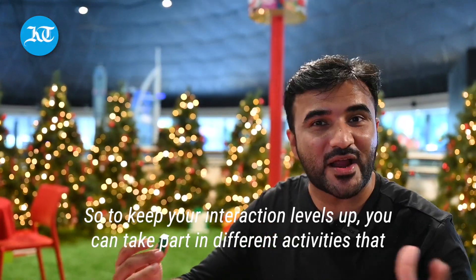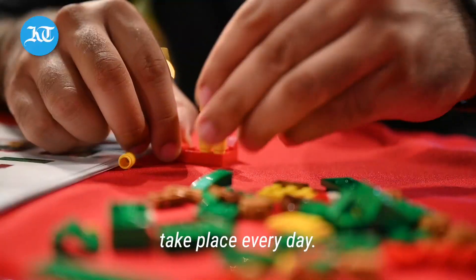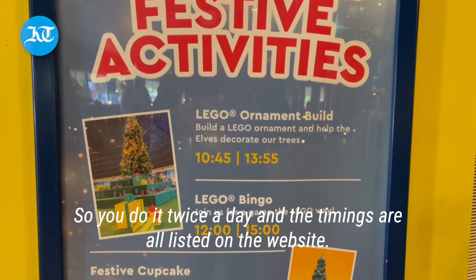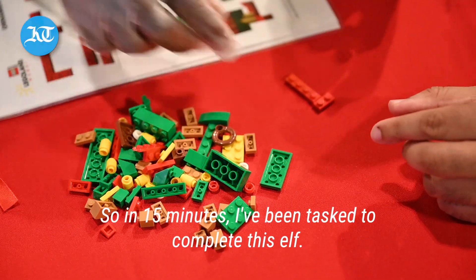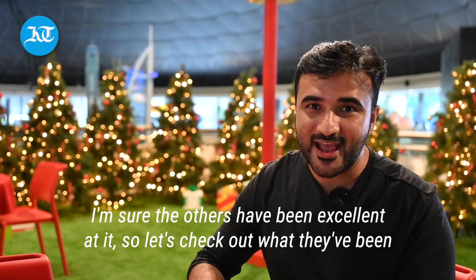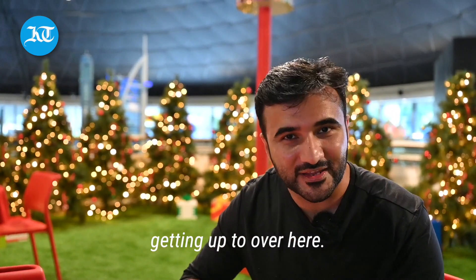To keep your interaction levels up, you can take part in different activities that take place every day. This one in particular is called ornament building. You do it twice a day and the timings are all listed on the website. In 15 minutes, I've been tasked to complete this elf. So far, I've been able to manage the feat — I'm sure the others have been excellent at it. So let's check out what they've been getting up to over here.